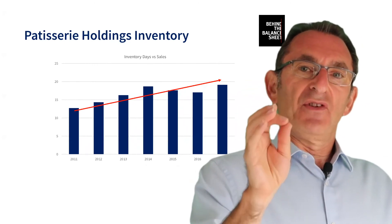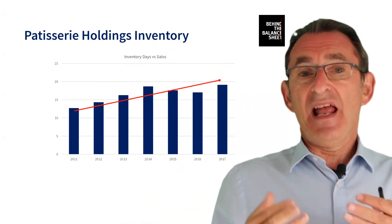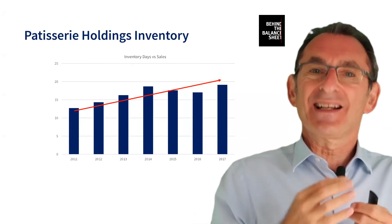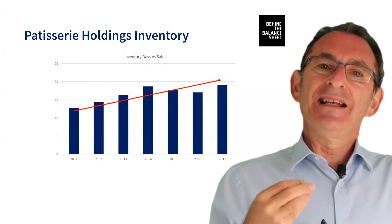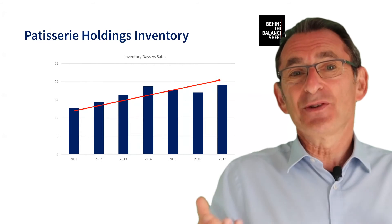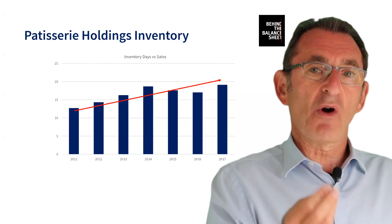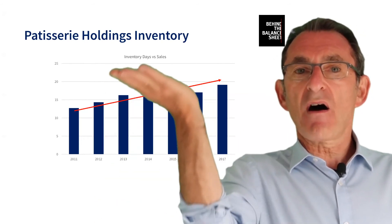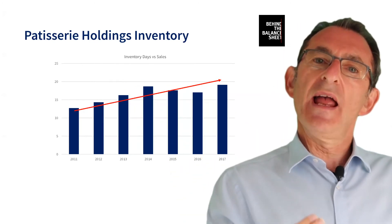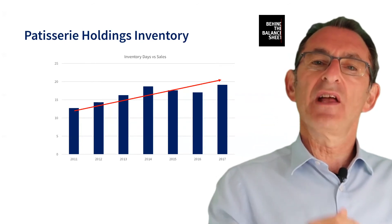The other issue is inventory. If you've got inventories going up, it can indicate past sales latterly — so bringing sales forward — and it can indicate that your customers don't want your products. It's not a very good sign, and it can often be an indicator that there's something wrong with their accounts. Because if you bump up the inventory, you also bump up the profits. So it's a really good way for an unscrupulous finance director to make his profits look higher than they really are.